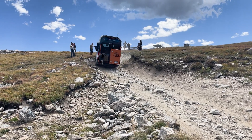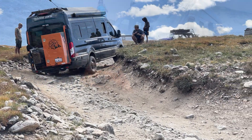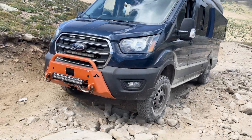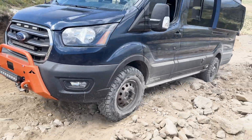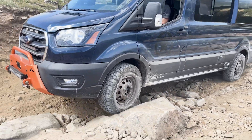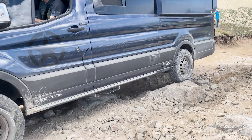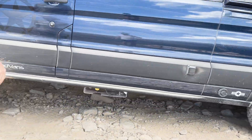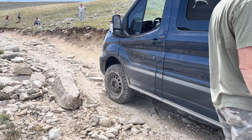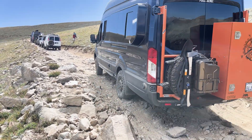Wow, how is that not hitting the back? Incredible. Excellent. Right rear is coming up. The left rear. Very nice. Perfect. Oh, that did very well.